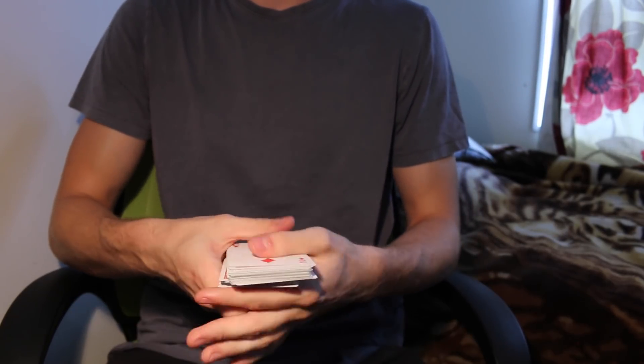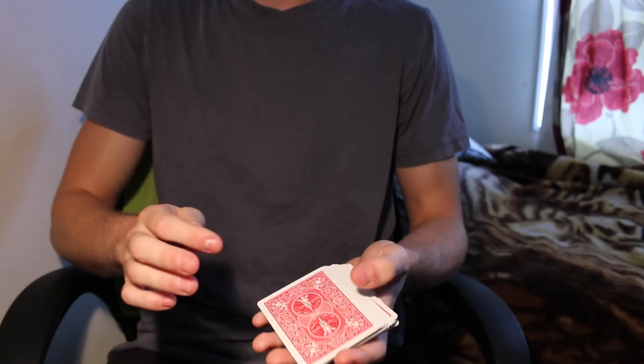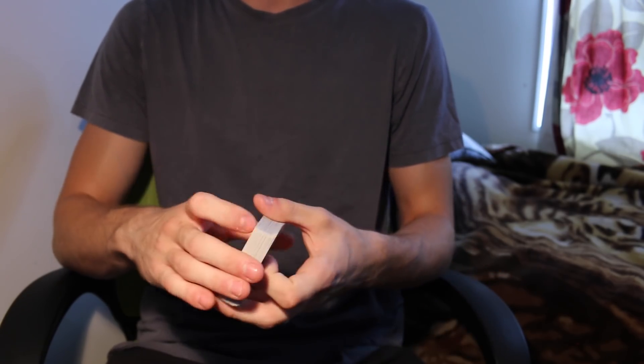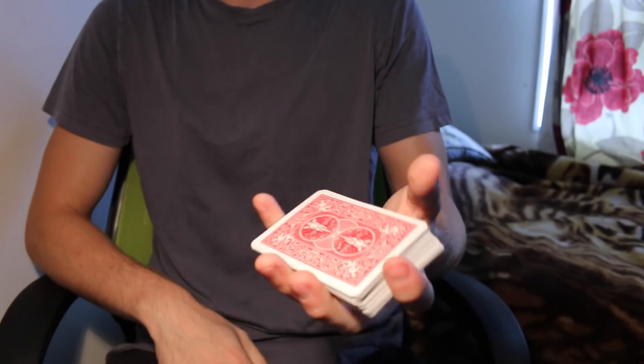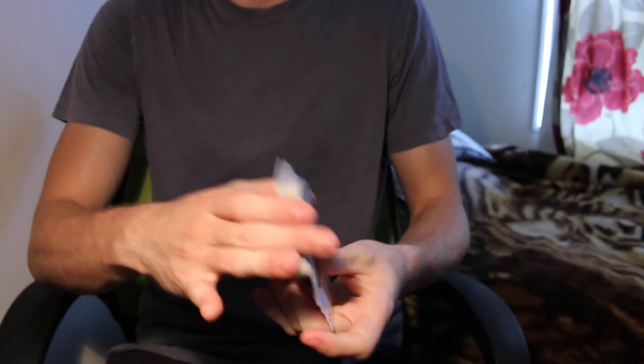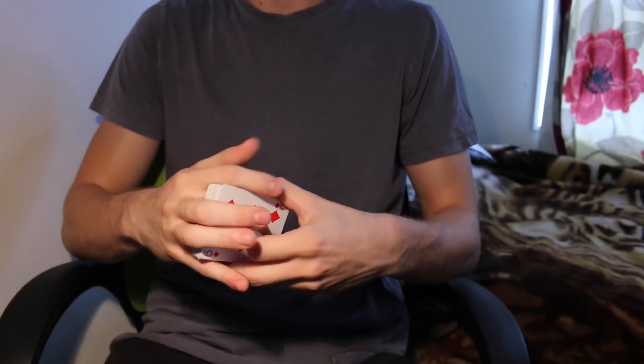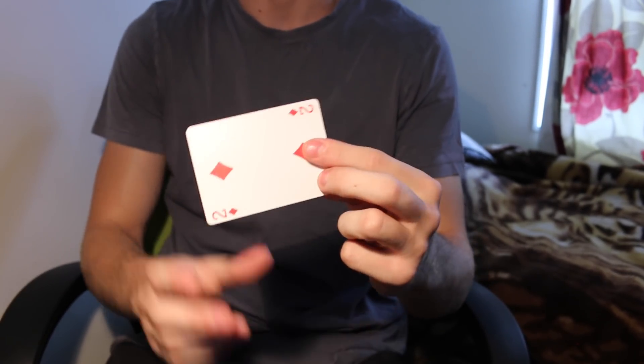A card is selected — two of diamonds — and it gets lost back inside the pack about halfway. The cards are given out, cut, shuffled, basically whatever they want to do. When I get them back, all I have to do is riffle like this and I get the card.